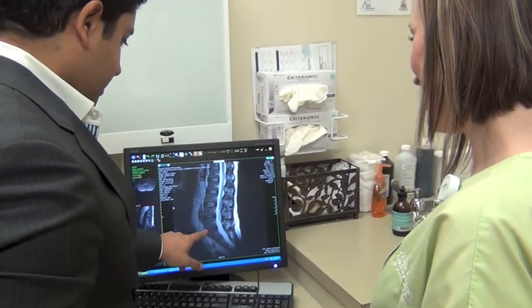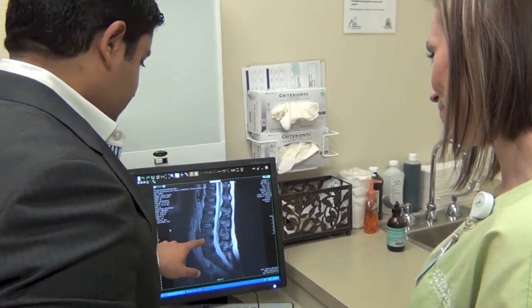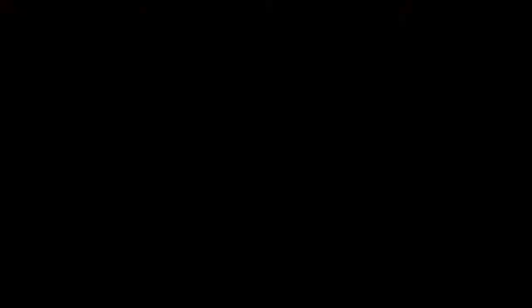The procedure is a great option because it provides minimal post-operative pain. People can get back to normal activity fairly quickly, and you avoid the need for a fusion.